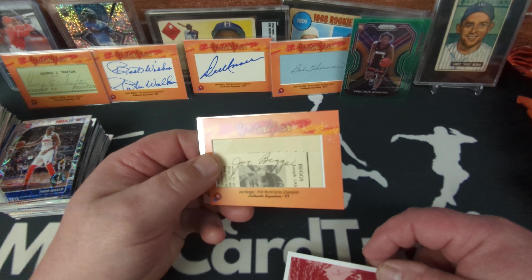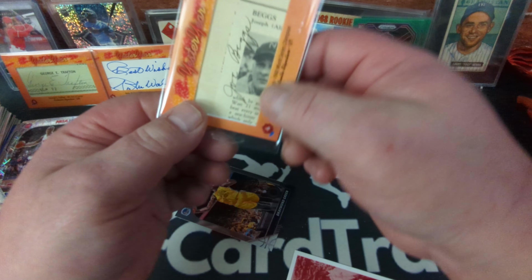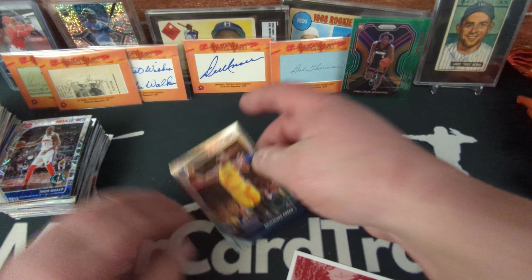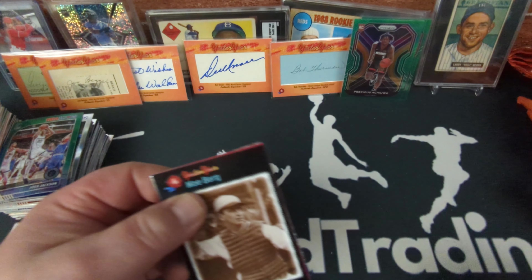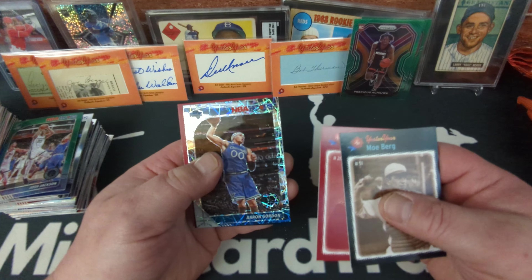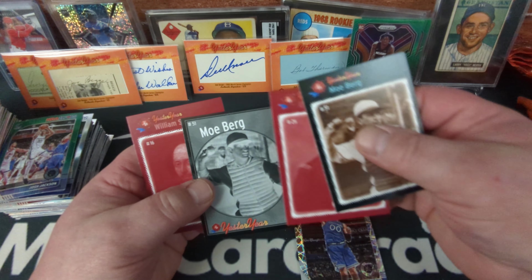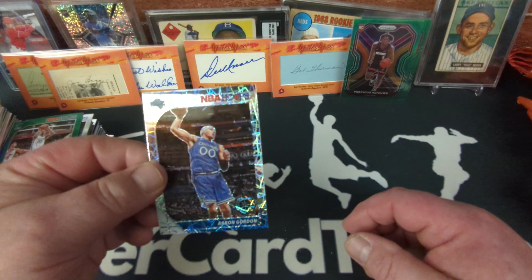One of one — it looks like he signed a newspaper article about himself. Very cool! Joe Beggs, one-of-one 1940 World Series champion. Our buyback is Draymond Green and we're moving on. Moe Berg — I don't think we've seen that one yet — Ulysses Grant, Aaron Gordon. Another Moe Berg — no way, two Moes in one pack! William Shakespeare and Aaron Gordon again.